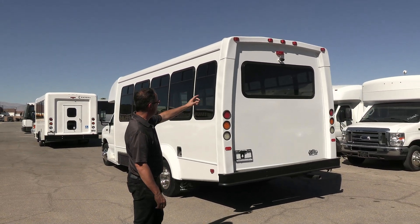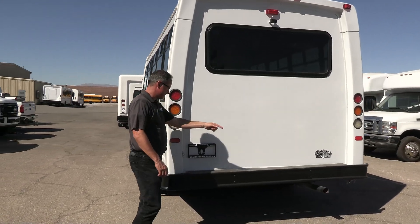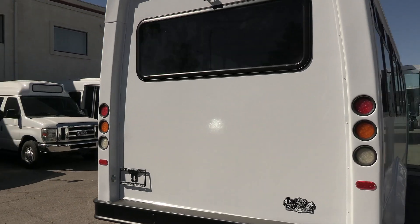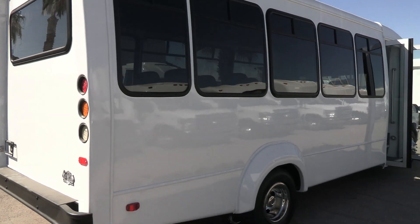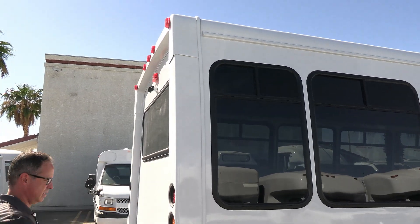Rear end looking good. We got a backup camera up there. Bumper — a little action on the right side, I don't know if you can see it on the camera, but I'm not seeing any cracks or anything. A little bit there in the top corner, but we look good.